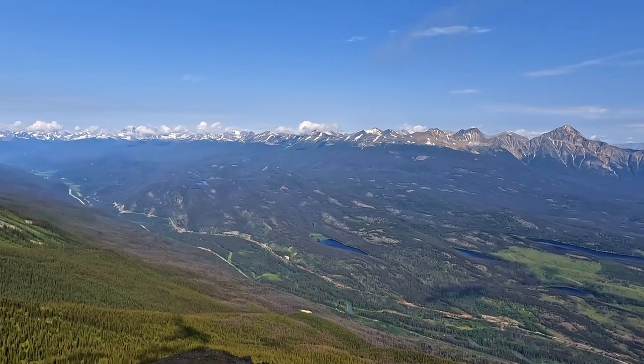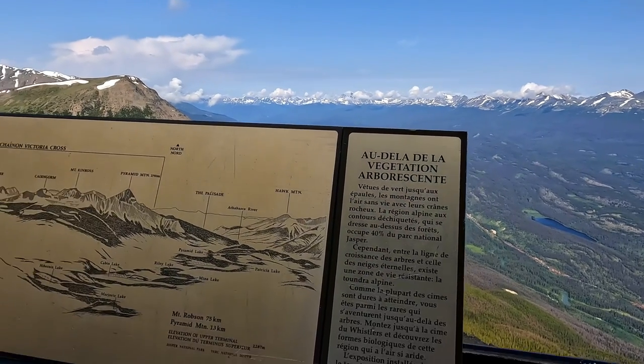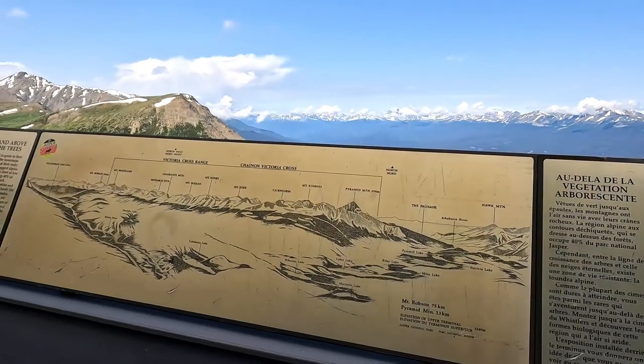The Jasper Sky Tram is one of the best things to do in Jasper. On a clear day, you can see great views of the Canadian Rockies, Jasper, and Mount Robinson.